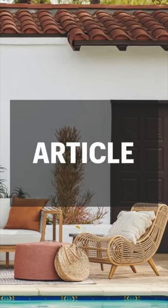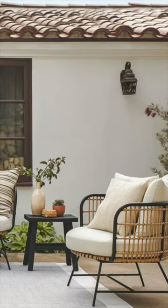Article hits the mark on three things that I think are really important in outdoor furniture: quality, style, and at a really great price.